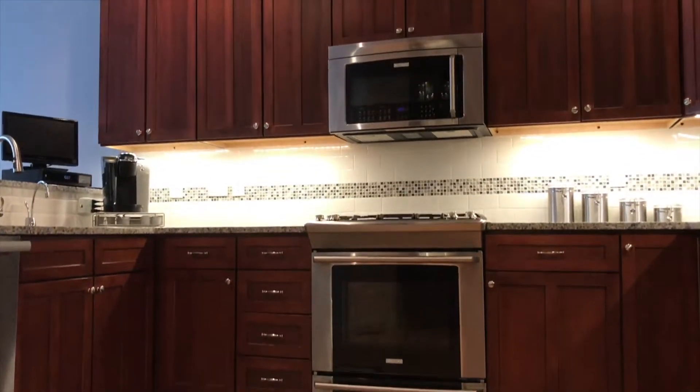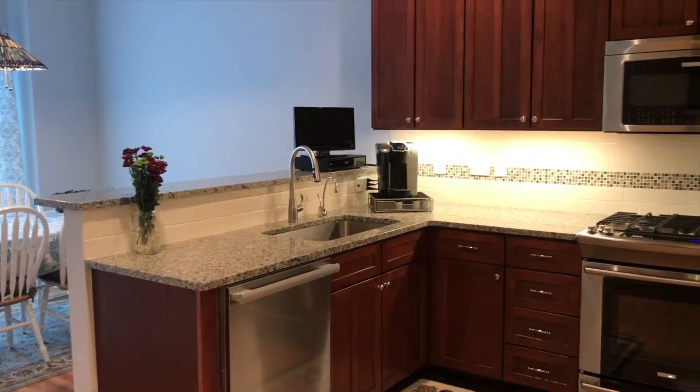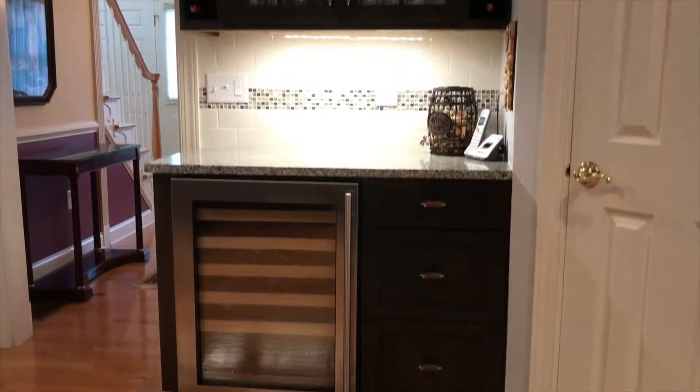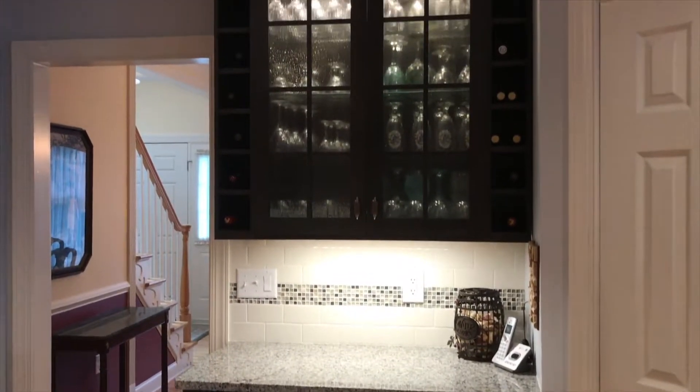The kitchen really holds your attention, with tall cherry cabinets carefully paired with beautiful granite countertops and a modern subway backsplash.